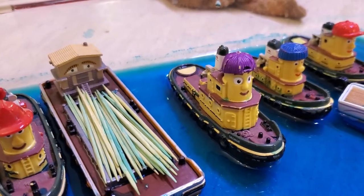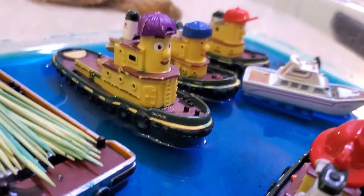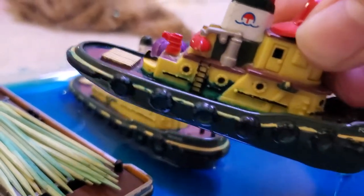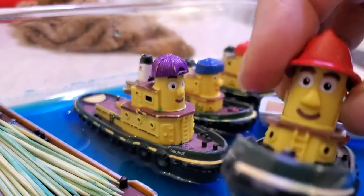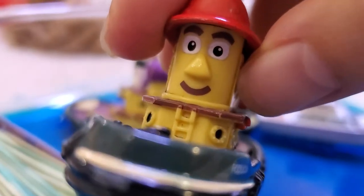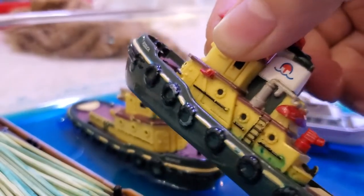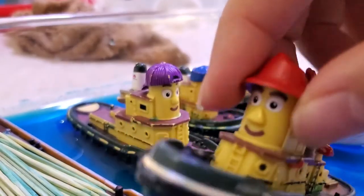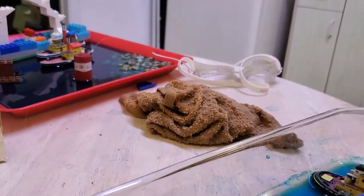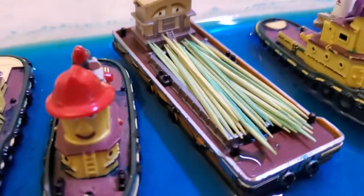Next we have Bowduck. We got him with Hank back in 2018. He's got a happy looking face — look at him! He's got the ladder, and he's got the fire hoses.